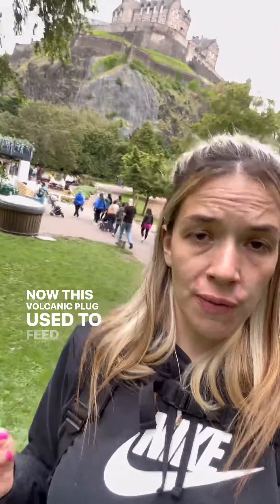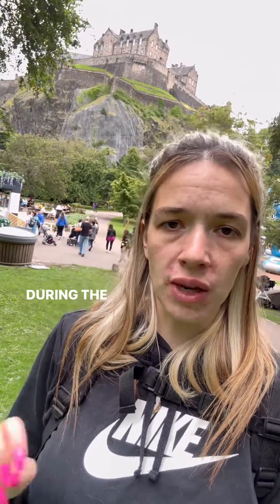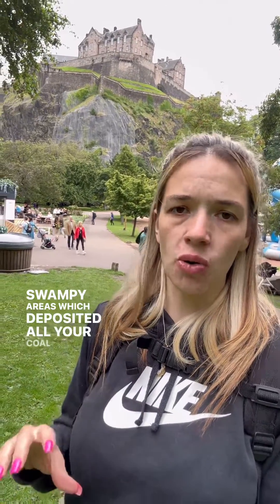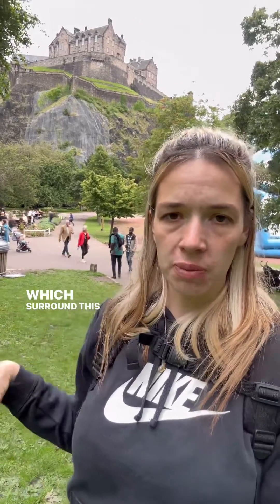Now this volcanic plug used to feed a volcano 350 odd million years ago, during the Carboniferous period. You also had during that time the deposition of all these sands, silts, and muds from river deposits, as well as swampy areas which deposited all your coal measures, which surround this plug.